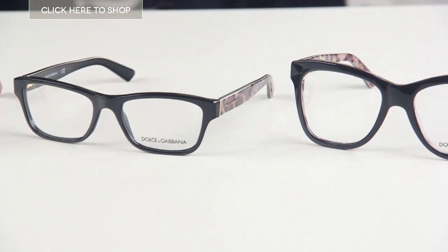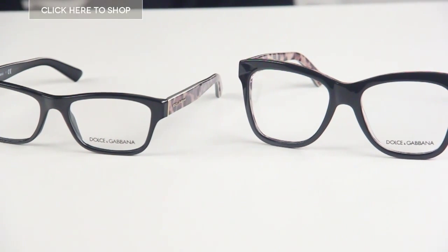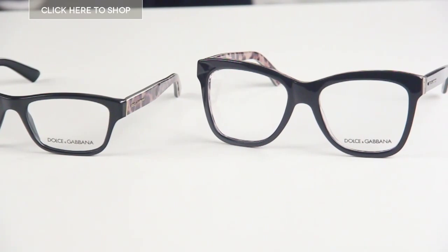Dolce & Gabbana is a brand which I'm sure needs no introduction. They are one of the most well-known and renowned Italian designers in the fashion industry.